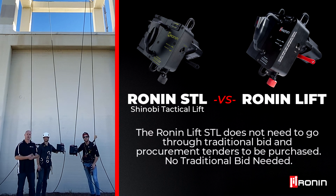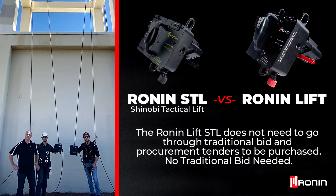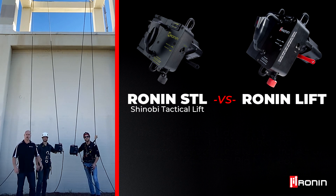If you're a first responder, if you're in police, if you're in military — we really care about access for all people and making sure that this doesn't have to go through traditional bid and procurement. It will be available up on the GSA website. If you have any questions, please contact us at our website, RoninPowerDescenders.com.